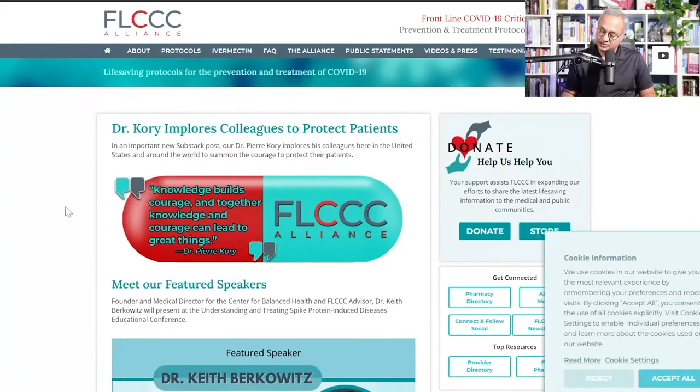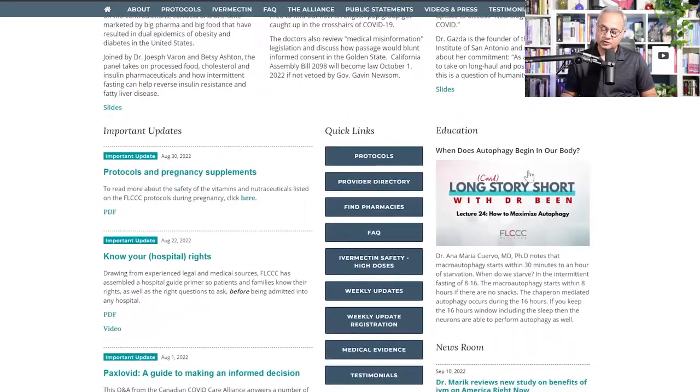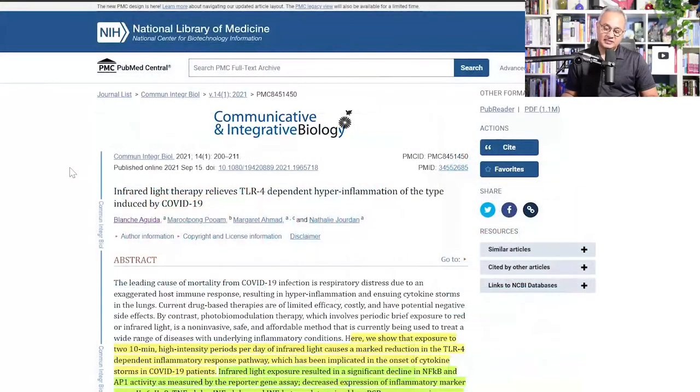On the FLCCC site you can find the Long Story Short series on Odyssey. Dr. Paul Medic and I are looking into autophagy, intermittent fasting, and ways to clear spike proteins and other cellular debris. There is an FLCCC conference in October you can attend, and of course there are many protocols on the site for prevention, long haul, and vaccine injury.